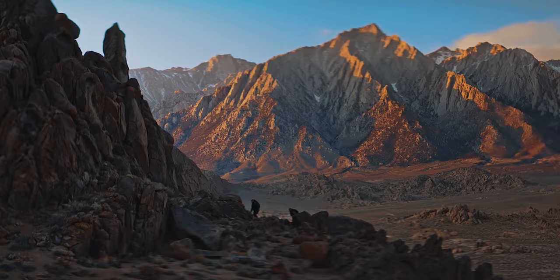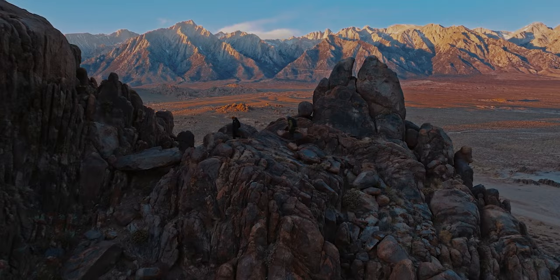I think it's important to photograph Mother Nature in an authentic way without AI or Photoshop, to remind people that these places really do exist. You can get out and experience them for yourself.